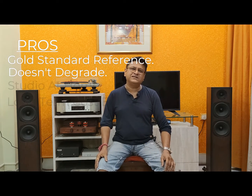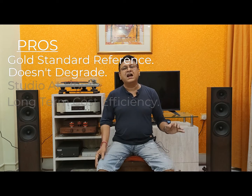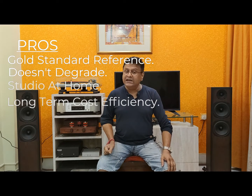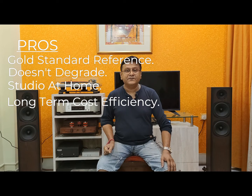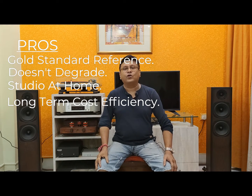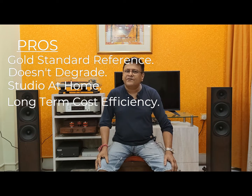Here come the pros. First, it's a fabulous sounding media - completely gold standard, no one can match it. Second, it doesn't degrade so fast. Third, you can feel the studio at your home. Fourth, regarding cost - it may sound costly, but it is actually cost effective, because a live concert gives you around 120 dB but the ticket cost is very high. Here you can feel a live concert at your own doorstep for only $150 per reel.